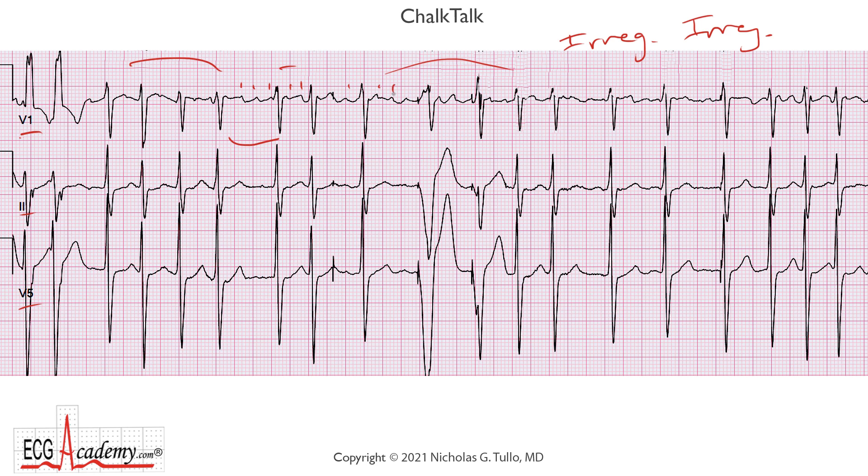Some people would be tempted to call this atrial flutter, but it's not, because it's not consistent. You have very large-looking waves here that are upright in some areas, but when you come out here we can't see the same kind of waves — it's changing. Think of the difference between monomorphic ventricular tachycardia, where all the QRSs look the same, and polymorphic ventricular tachycardia, where all the QRSs look different. That's the difference between atrial flutter and atrial fibrillation.